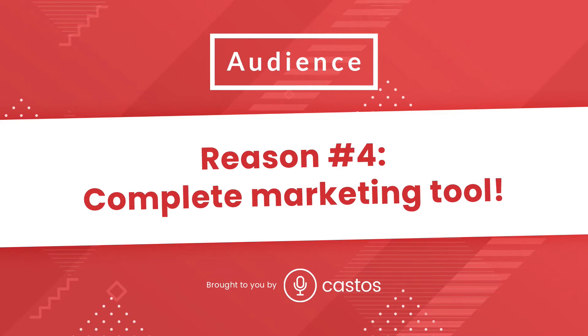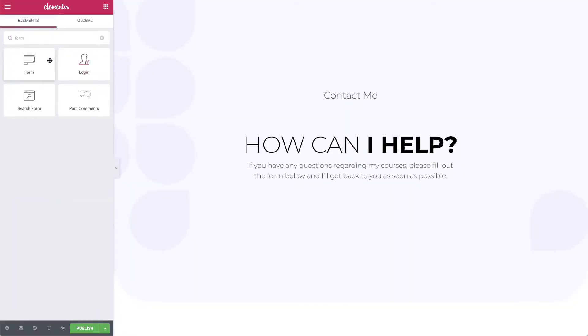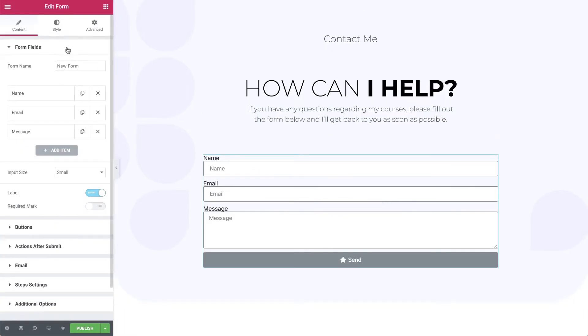Reason number four is Elementor is a complete package. Once you upgrade to their pro plan for $49, it unlocks a whole bunch of features. You get all of these new designs and templates, some more advanced features for building out your WordPress website, but you unlock things like form lead capture. So if you just want contact forms and you don't want to look for another plugin, it's built in. If you want to use those forms to subscribe users to your MailChimp list, your HubSpot list, or whatever, there are a lot of marketing tools built into Elementor and they're making advancements on that every day.